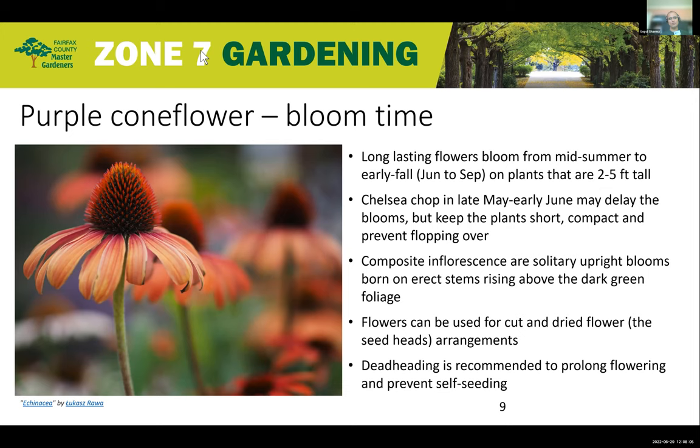Plants can grow two to five feet tall, but the taller they get, the more chance of wind damage or physical damage. The Chelsea chop in late May to early June is recommended — although it will delay the bloom, it keeps plants short and compact and prevents flopping over. The individual blooms are solitary inflorescences born on erect stems. The flowers can be used as fresh cut flowers or dried for arrangements. Deadheading is recommended to prolong flowering and prevent self-seeding, as they self-seed vigorously.